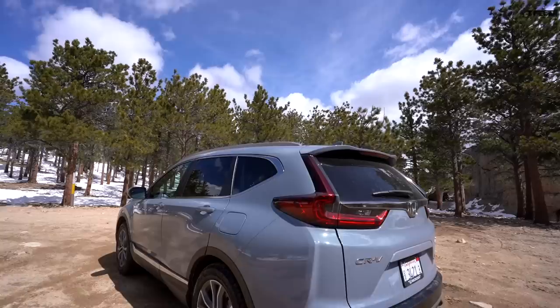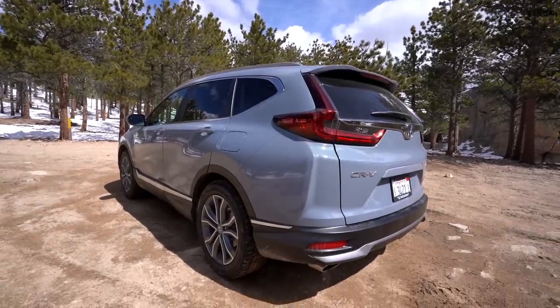Behind me is the best-selling Honda you can buy nowadays — it's the 2020 refreshed Honda CR-V. Tommy, who's behind the camera, and myself are gonna find out if it's any good off-road.